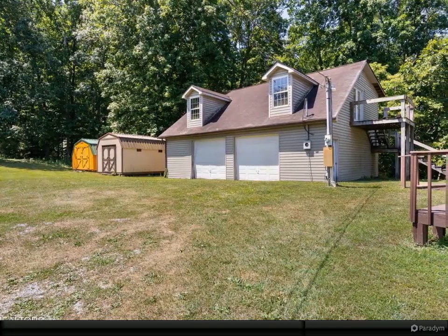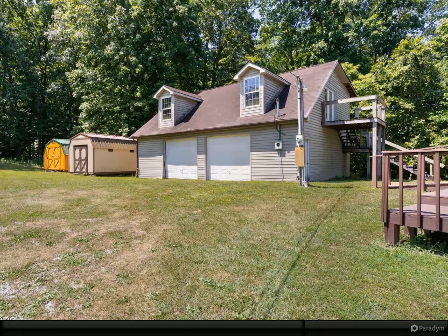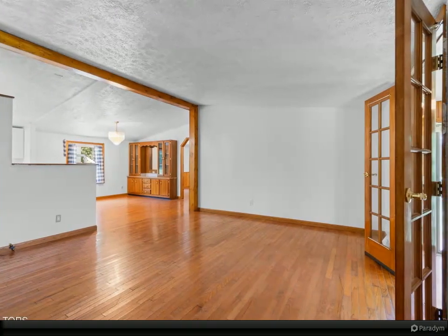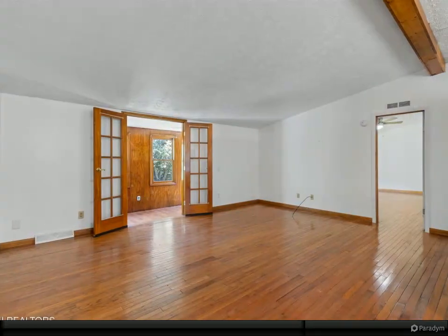The home features beautiful hardwood floors, a well-designed floor plan, and new windows that flood the space with natural light. Nestled on four acres of secluded Tennessee nature, it offers plenty of privacy.